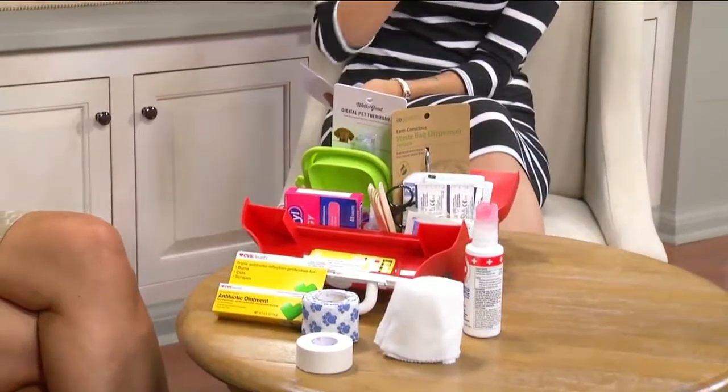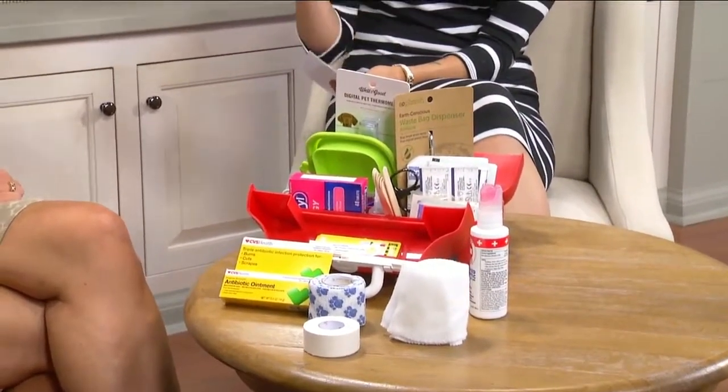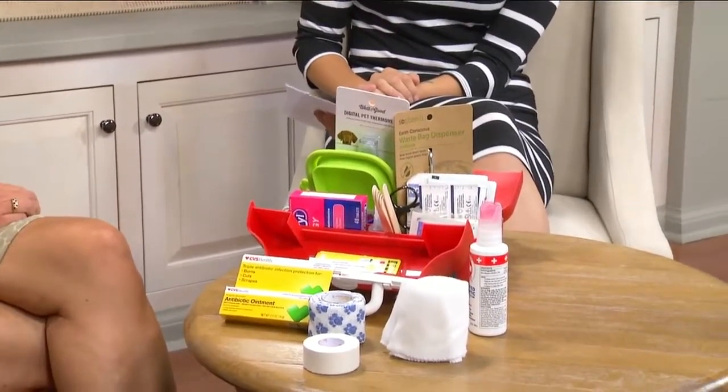So we can kind of make this ourselves, but do they make some that are already made specifically for pets? They do. Most good pet website resources will have pre-made kits. If you want to be savvy and make one yourself, especially if you have an animal that you already know has an allergy to bee stings, you can talk to your veterinarian about how to prepare for that and custom make your own. But certainly you can go online and find a good one.